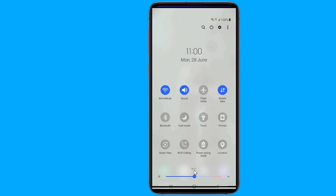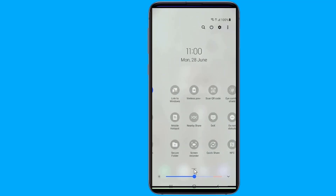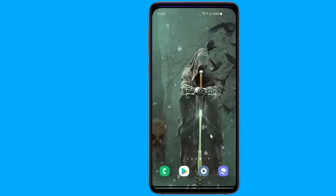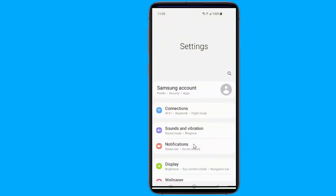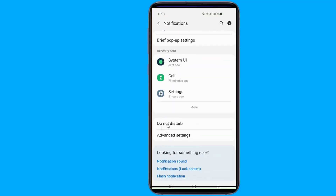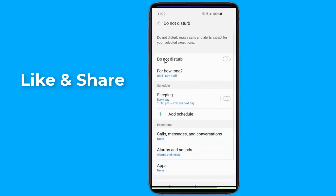If you don't see the Do Not Disturb icon, swipe down a second time to see more icons. Find Do Not Disturb and tap it — each tap toggles it on or off. You could also access Do Not Disturb from Settings, then go to Notifications, scroll down, and tap on Do Not Disturb. Simply put it to off.